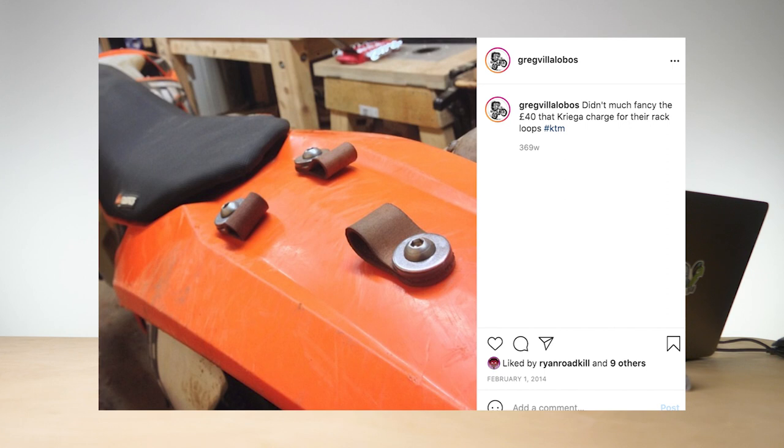This is the start of the real customization of this bike. I was working as a furniture maker, and for the first time in my working life I was really using my hands to make things — whereas previously all my making was done on a computer or with a camera. So I wanted to add luggage to the bike. Instead of paying for all the Kriega rack loops and that kind of stuff, I was learning furniture making and not earning much, so it was about what I could do with the things around me. I think this was an old belt that I cut up to make these loops.